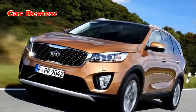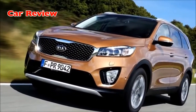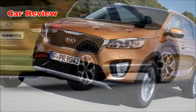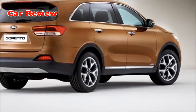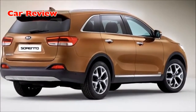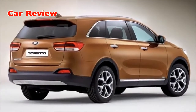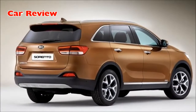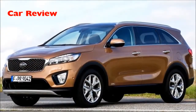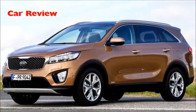Improved powertrains, ride and handling. To match consumers' rising expectations, Kia engineers worked to improve every aspect of the new Sorento's driving experience, creating upgrades for the engines, steering and suspension. Five engines are available with the new Sorento, depending on country, offering power outputs ranging from 172 to 270 PS.